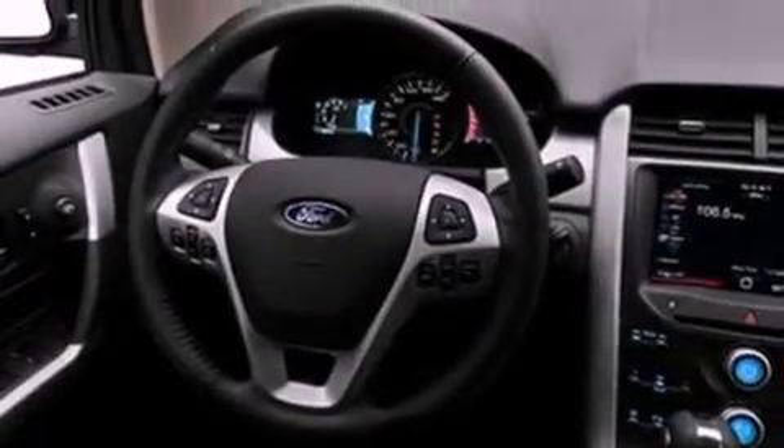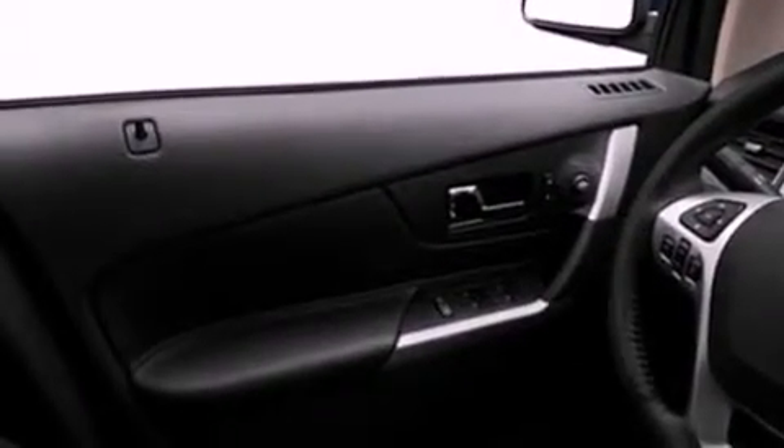Its top features include cruise control, an auto-dimming rearview mirror, front and rear reading lights, a 6-speaker audio system, and leather and alloy steering wheel trim.